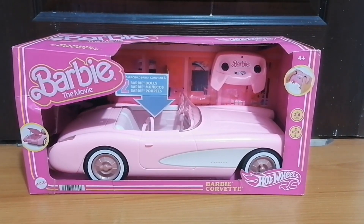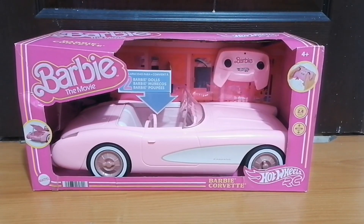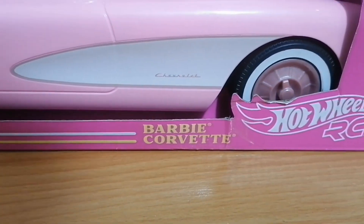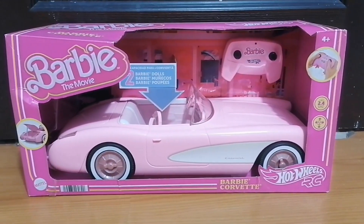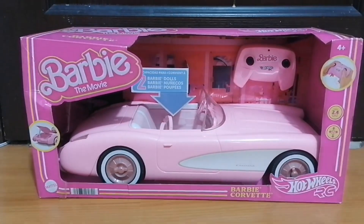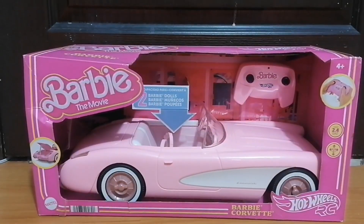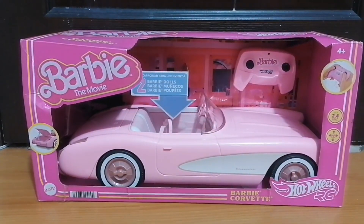Hey guys, so we finally received our Barbie movie car, which is a Barbie Corvette from Hot Wheels. This was in the Barbie movie 2023 with Margot Robbie, that we already have. We will try to unbox this one and show you guys how it works.